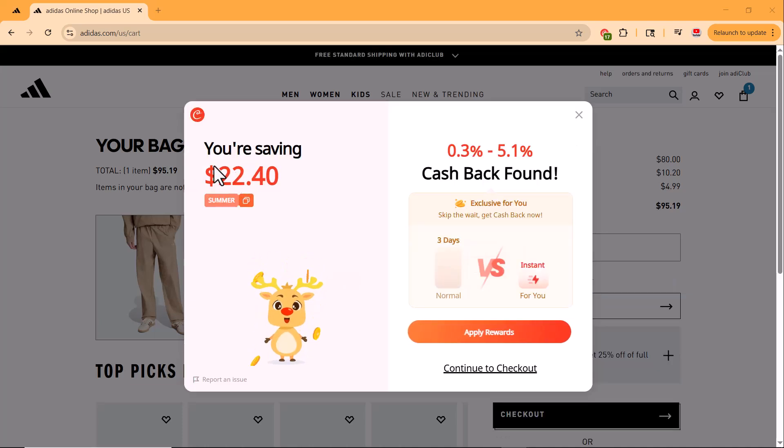No more endless searches, no more expired codes — just instant savings every time you shop.